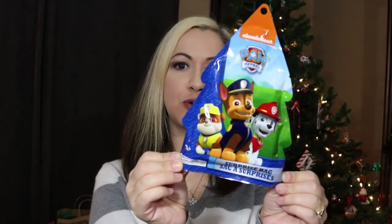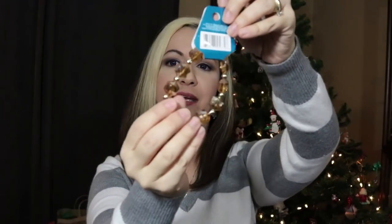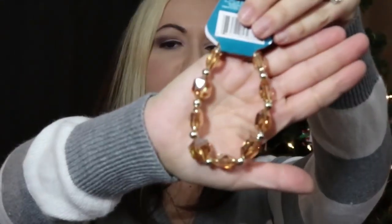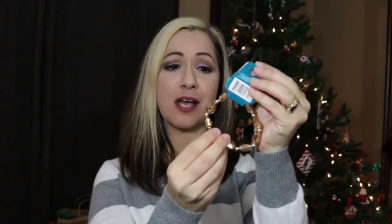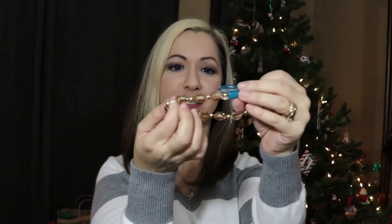I also picked up this little Paw Patrol surprise bag as a stocking stuffer, and I absolutely fell in love with this bracelet. They had it in silver and black, but there was just something about this champagne gold color that I fell in love with. I don't think it's coming across on camera as nicely as it actually is, but I had to pick it up. It's nice and stretchy and really pretty.